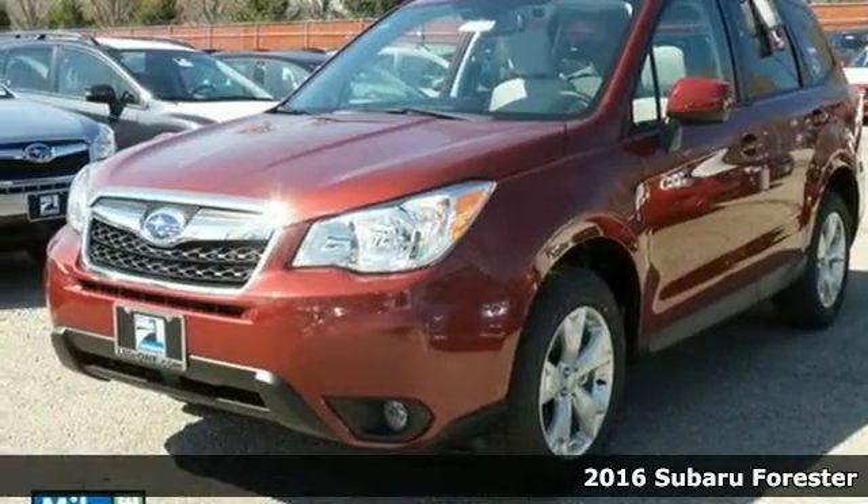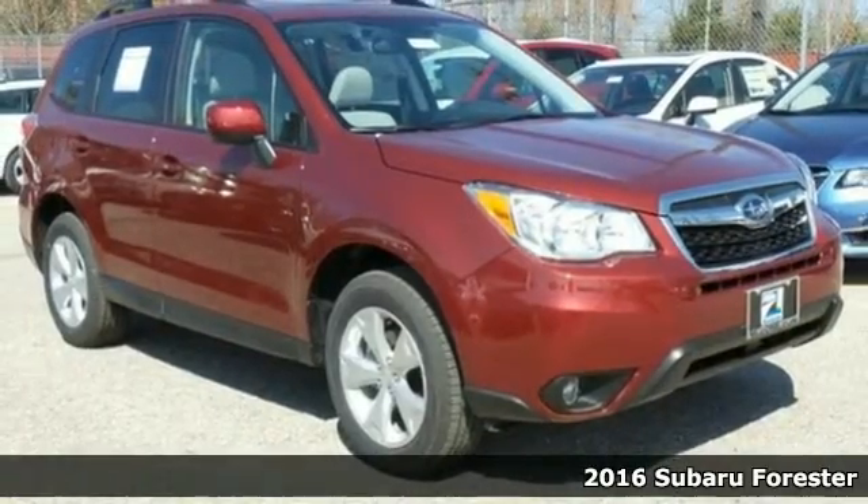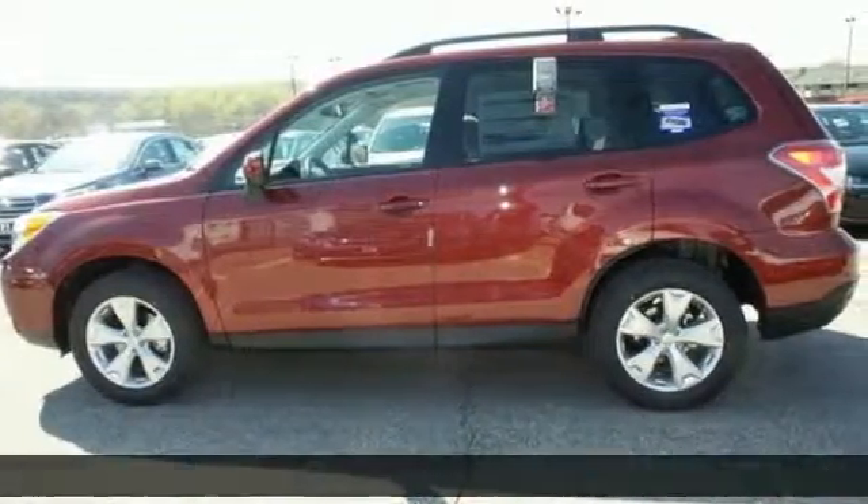It's a 2016 Subaru Forester. A compact SUV without compromise, this capable Forester has room for the entire family and all that comes with it.